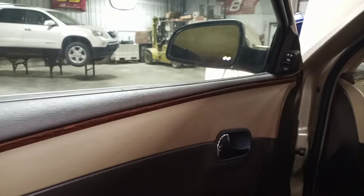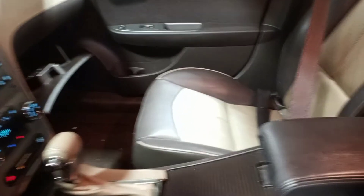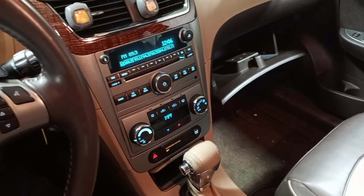Brown and tan interior, dual power heated seats. There's the miles.